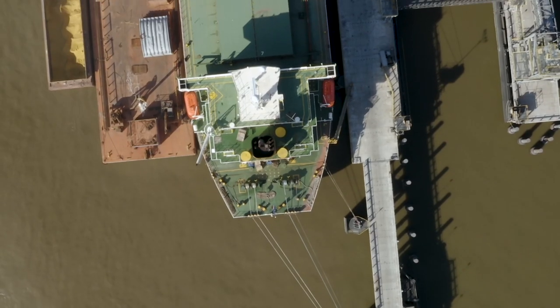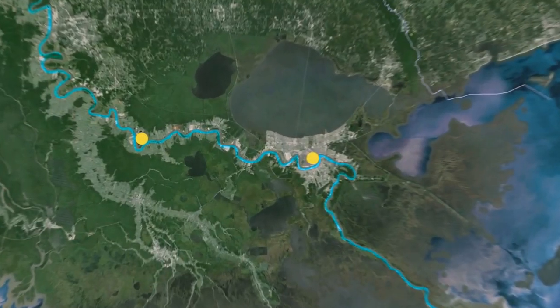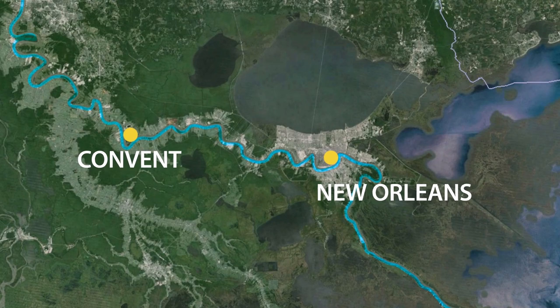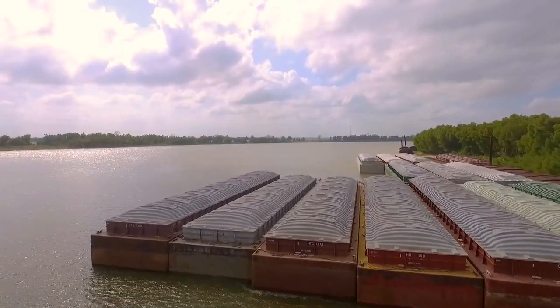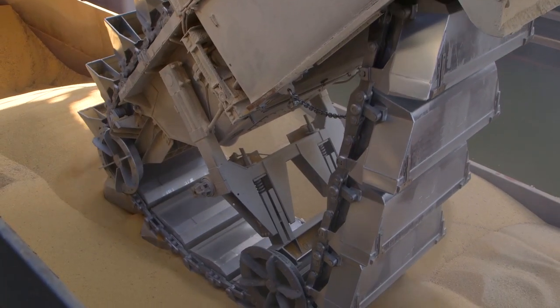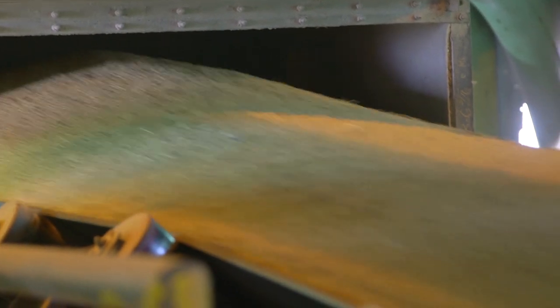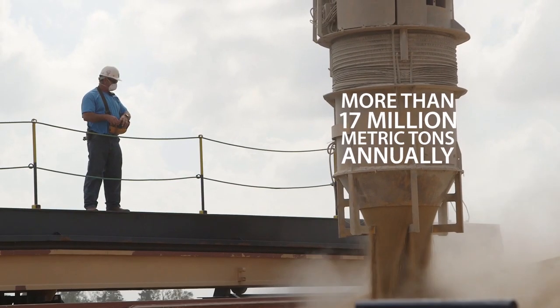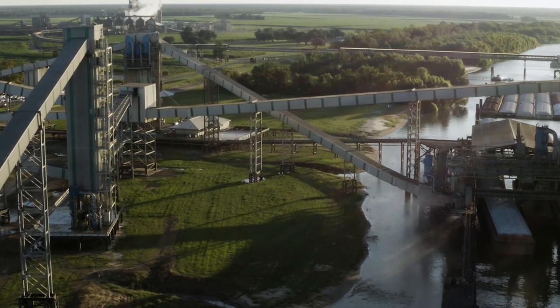ZGC's massive elevator complex sits within the port of South Louisiana, just upriver from the port of New Orleans. Those two form the largest port system in the world in total weight handled. ZGC Convent, with the ability to handle more than 17 million metric tons annually, is the largest volume single site facility in the region.